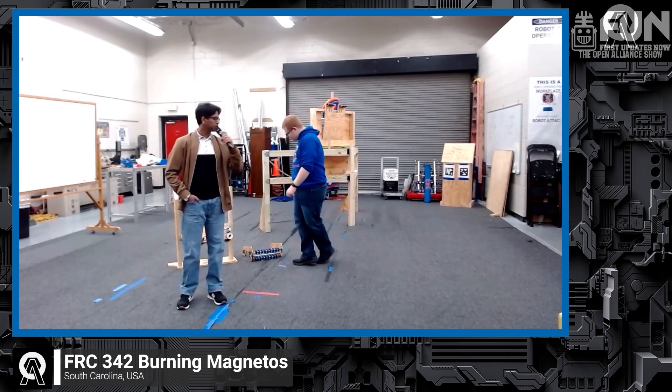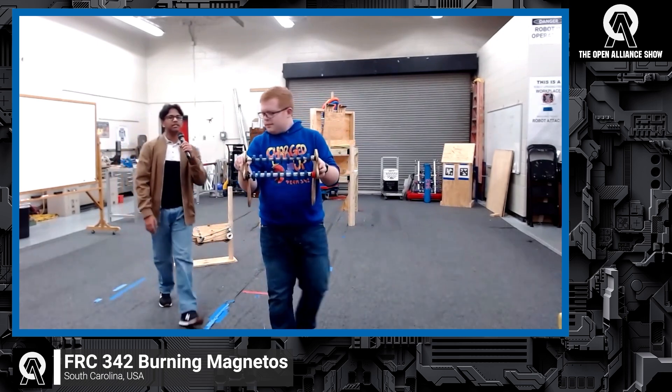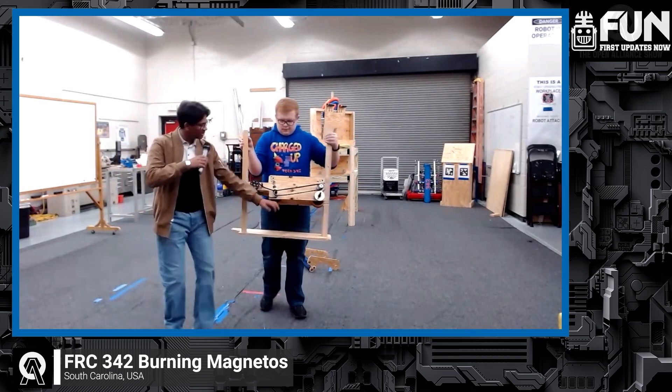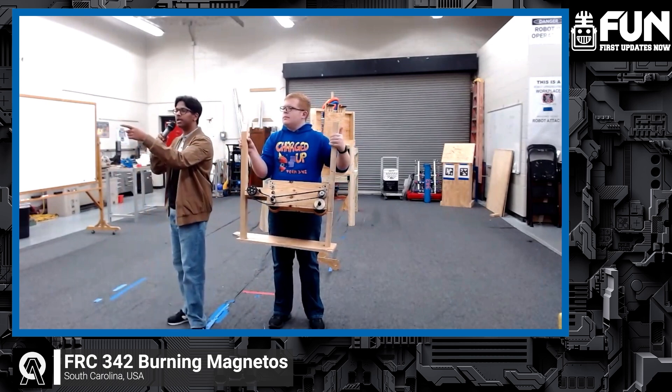We also have two prototypes here. The one that Jacob is holding right now is our intake design — this is going to be over the bumper. What this basically does is it rotates out and grabs the note through right there, and then it would rotate back inward to feed it to our shooter. This is a prototype, so we don't have it fully done, but it would feed through the shooter and then shoot into the speaker.